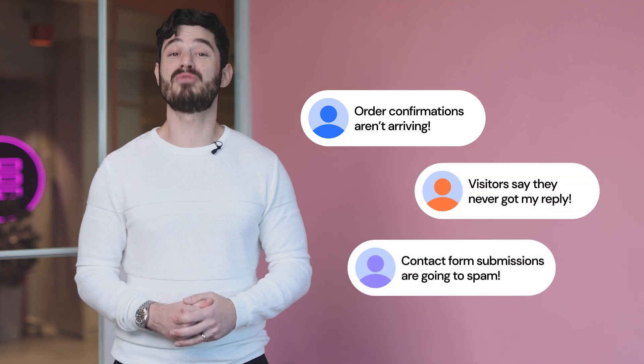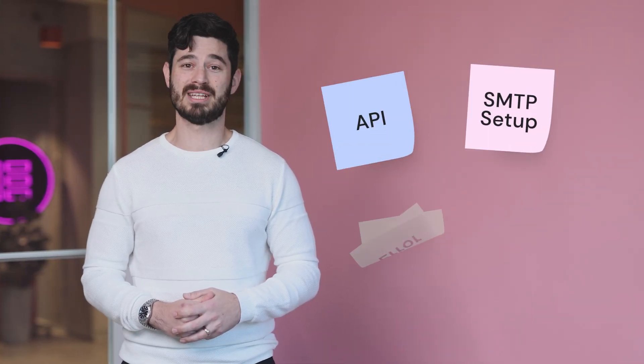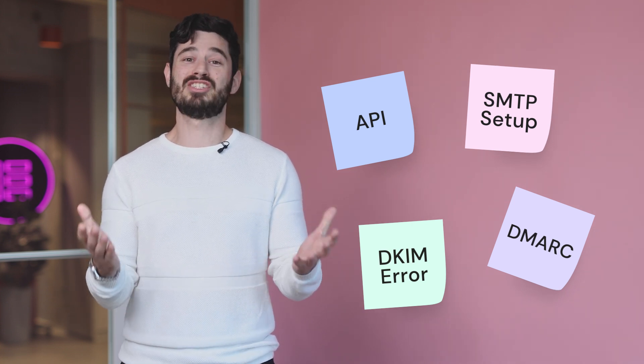Imagine a client store where order confirmations don't go through, or a lead generation campaign where half the follow-ups are marked as spam. It's frustrating for both them and you. Traditional fixes like SMTP plugins and API setups are, well, let's be honest — they're a pain to set up, time-consuming to maintain, and they just don't scale well.